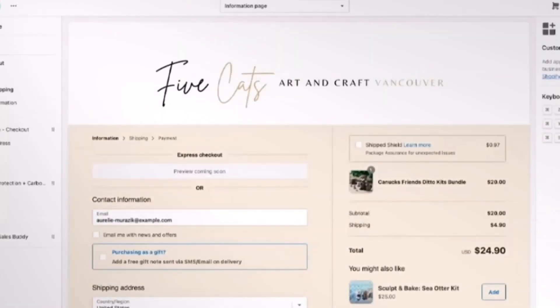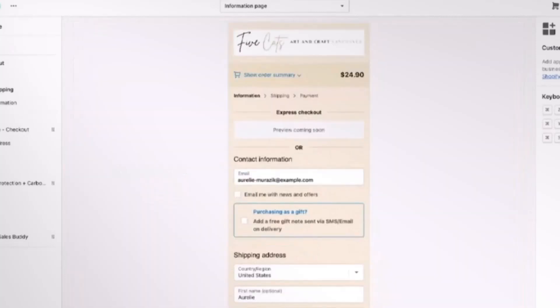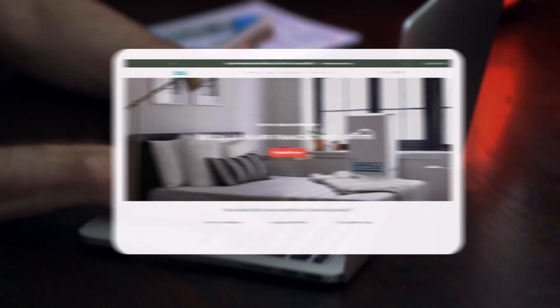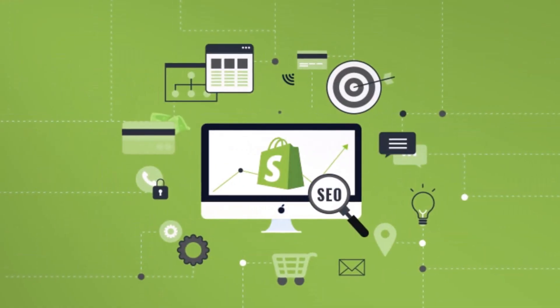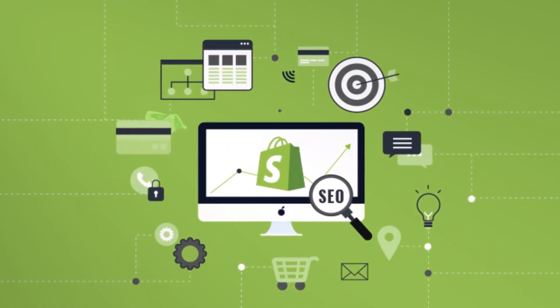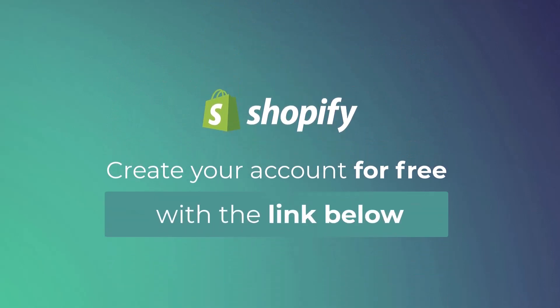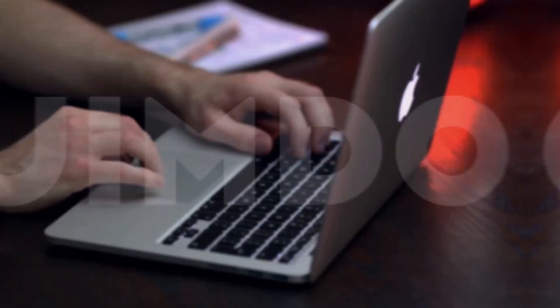Shopify guarantees a mobile-friendly design, and its app market enables customers to add new features quickly. Shopify is an excellent alternative for building beautiful and functional websites without coding experience, because it has SEO optimization tools and scalability possibilities. Click the link in the description below to start building your Shopify website.